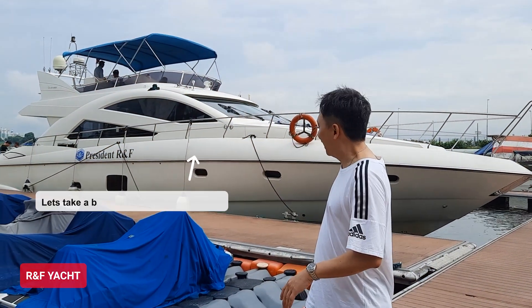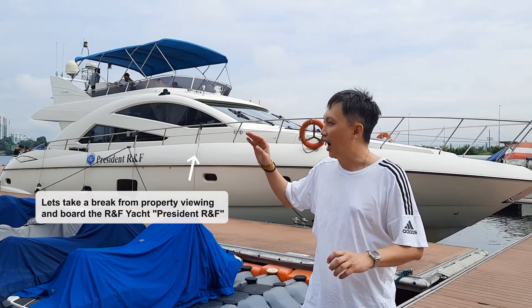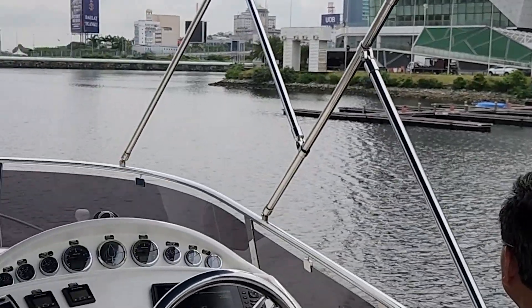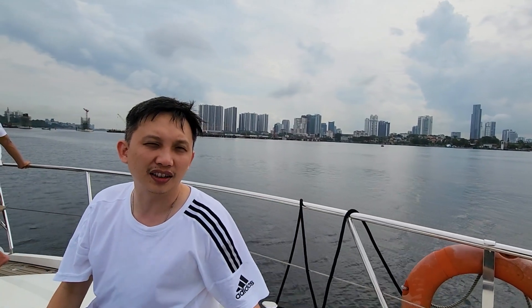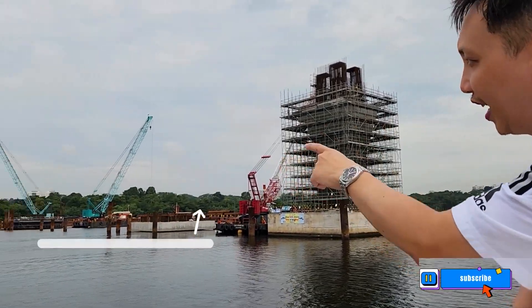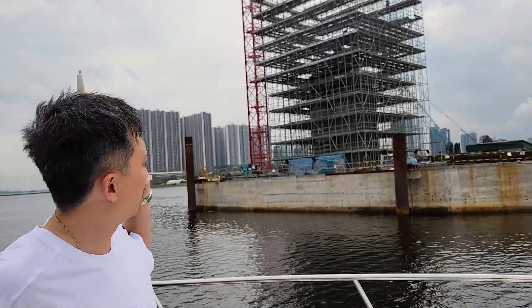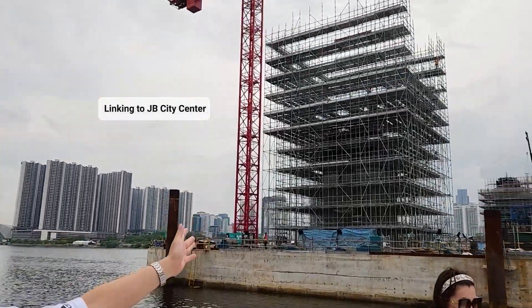We're going to board a yacht — the President R&F, an R&F boat — and cross the water to take a look at the RTS construction between Singapore and Malaysia. Behind me you can see R&F Princess Cove as well as the tracks under construction for the RTS between Singapore and JB. It should be ready by end of 2026. You can see the tracks over the water, and that is basically Woodlands North where the station will start in Singapore. Behind me are the tracks heading towards JB City Centre — heavily under construction.